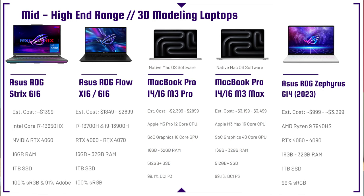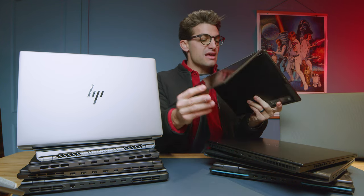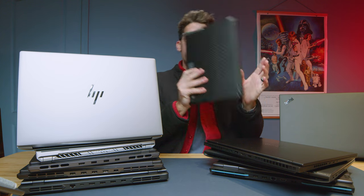The Asus ROG Flow X16 and the G16 from 2023 are great options, both coming with 4060s up to 4070s. I personally prefer the X16 — better form factor, basically the big version of the X13. Same magnesium alloy chassis, same two-in-one flip-over screen, same large trackpad, simplified keyboard. The RAM is soldered in the X13, but the X16 is upgradable, which is a great option.